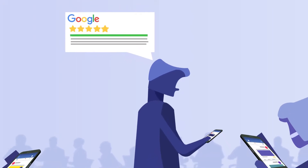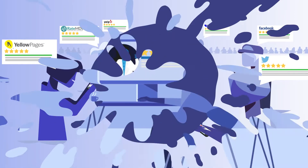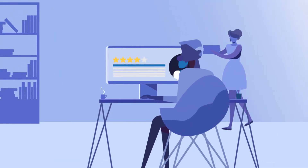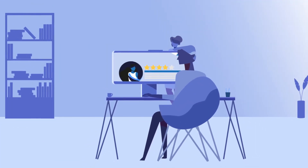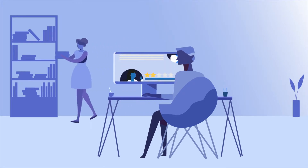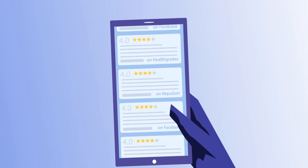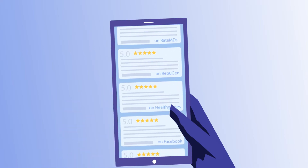Are your positive patient reviews scattered across multiple online review sites? Considering how reliant consumers are today on business testimonials, it's important that they easily find yours in one convenient location. Add a Repugen verified testimonial page to your website and ensure your best online reviews are front and center.